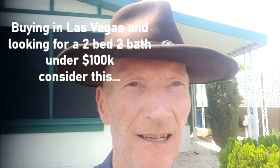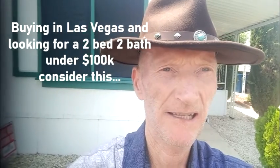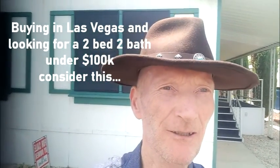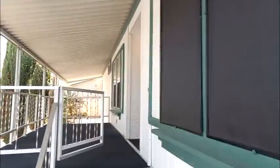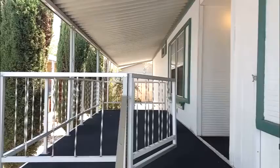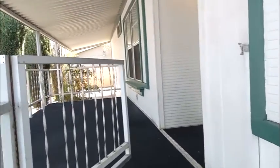Hey guys, I'm here today looking at a mobile home going for about $98,000. These are pretty nice places, so let's go in and take a look inside. This mobile home is a two-bed, two-bathroom, 1,300 square feet.